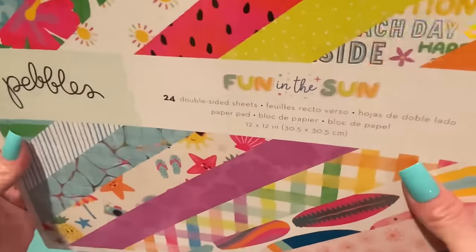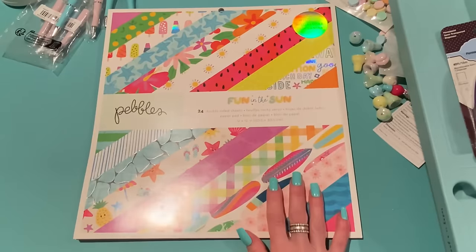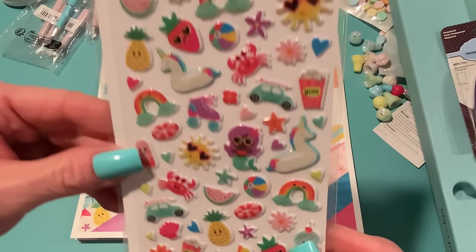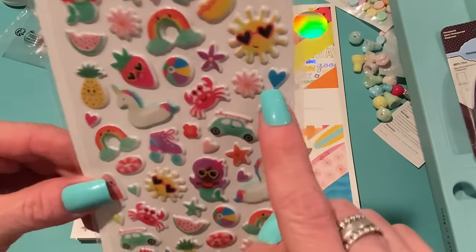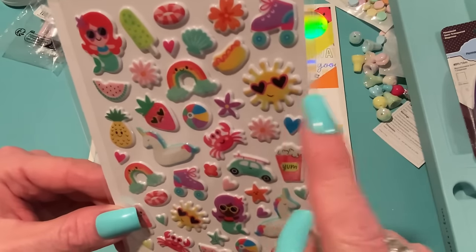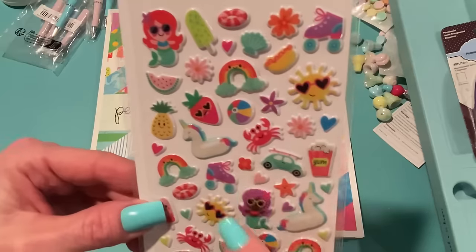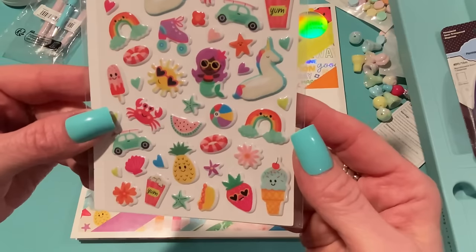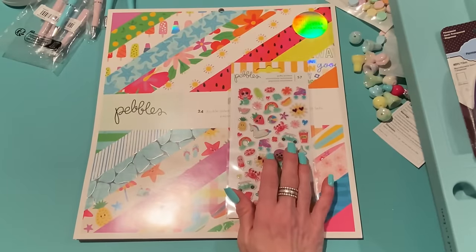They also have a 6x8 size, but I wanted the option of making bigger projects. I got a few accessories too. I picked up the puffy stickers — there are 57 in there with all those cute little icons: a rainbow, a hot dog, a sun that looks like those new beads from Hobby Lobby that I still need to pick up, strawberries — so cute! They have both a black and a white mermaid — I love that they're incorporating different colors.